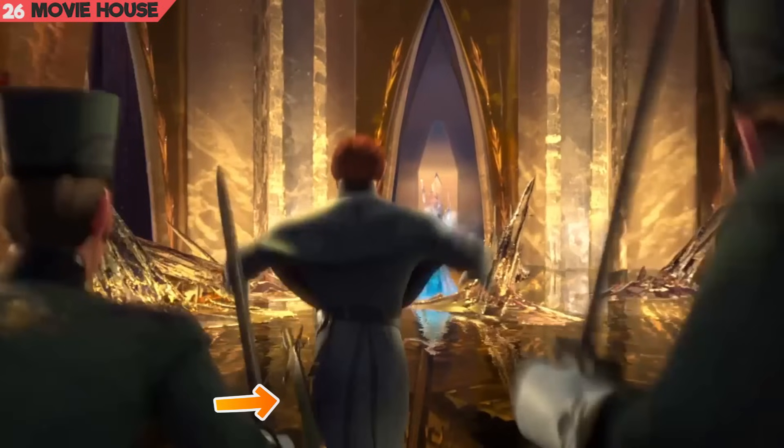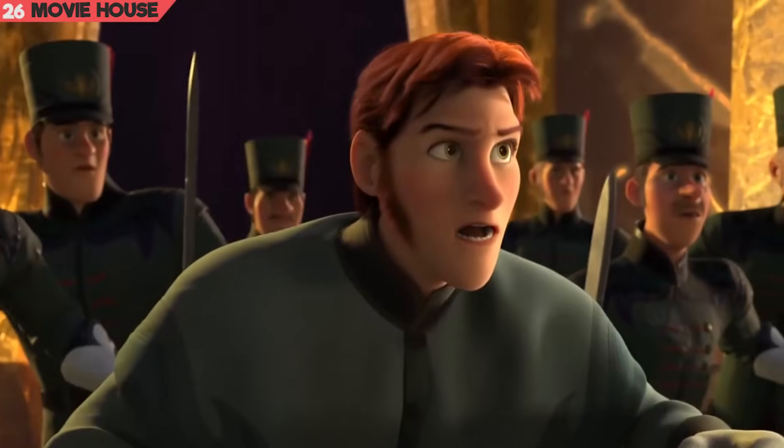Mistake 26. Over here, Prince Hans is weaving his sword, but as he tries to pursue Elsa, the sword disappears.